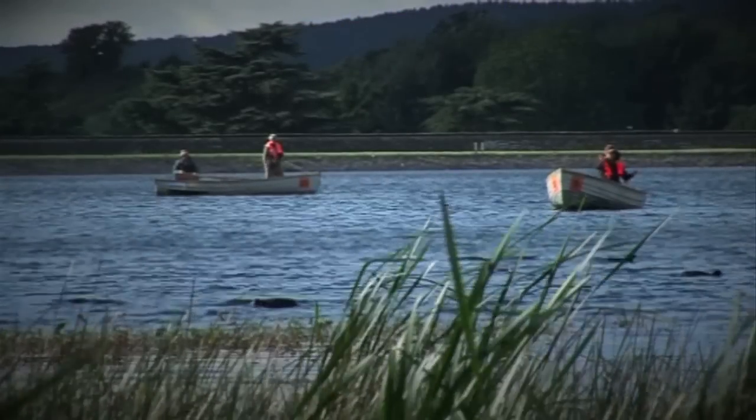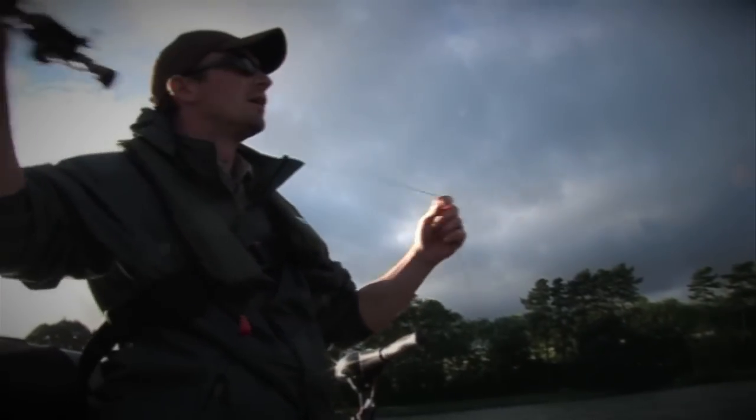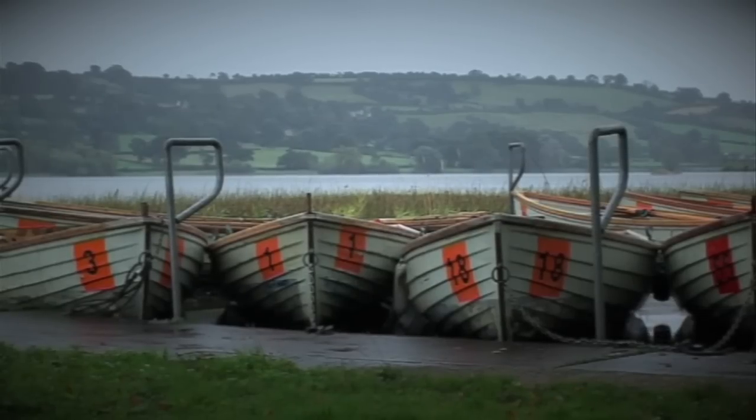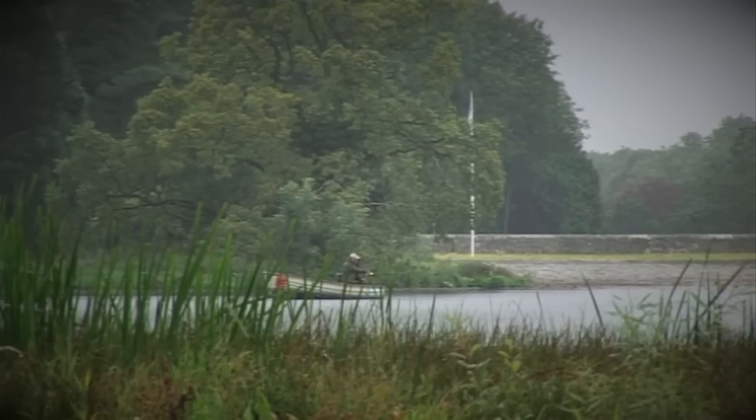Today we're at Blagdon Lakes in Somerset with Tony Donnelly from Bristol Waters Fishery. He's going to show us how to fish here for the very first time. My name's Tony Donnelly, I'm the Assistant Fisheries Manager with Bristol Water Fisheries Department.